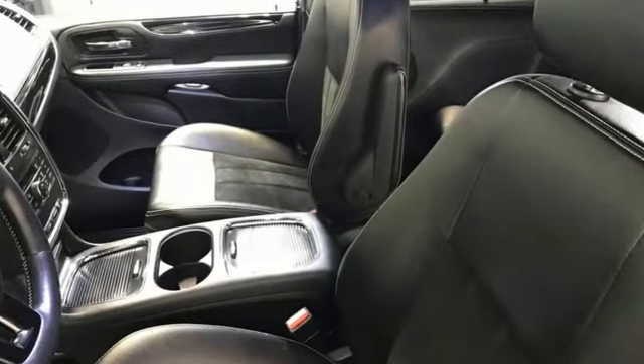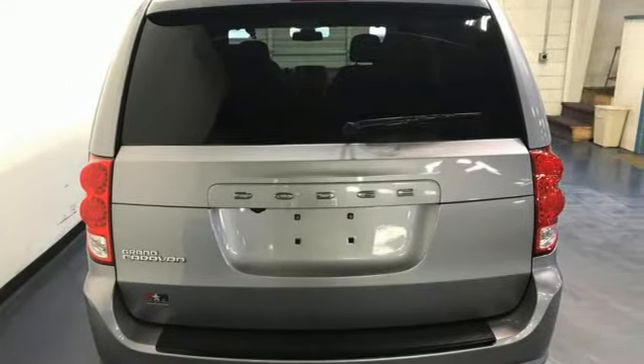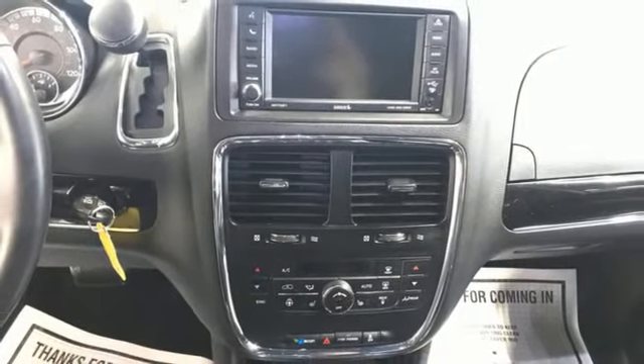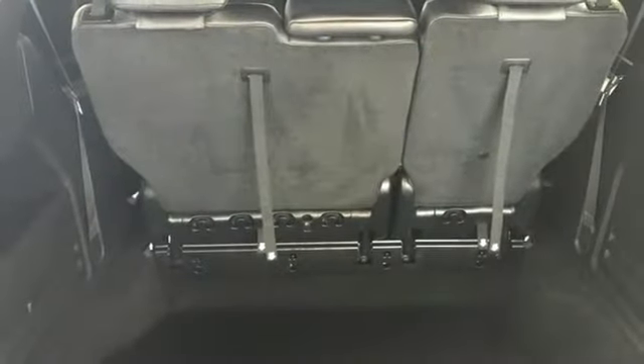Power liftgate, dual zone climate control, internal audio memory, auto dimming rear view mirror, AM FM stereo radio, stow and go third row seat, manual tilting steering column, Pentastar engine, aluminum wheels, and multi-speed automatic transmission.